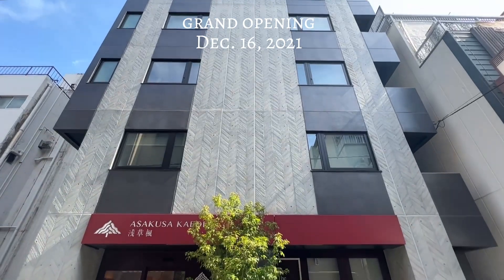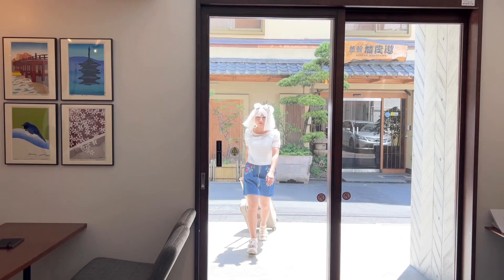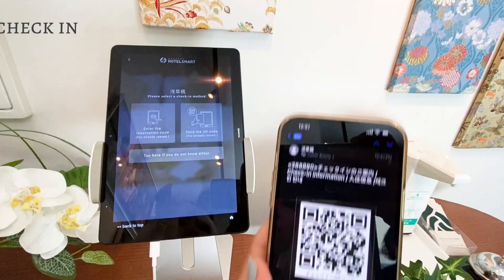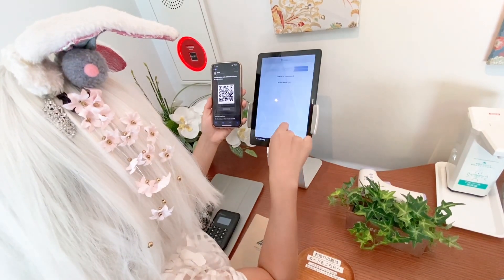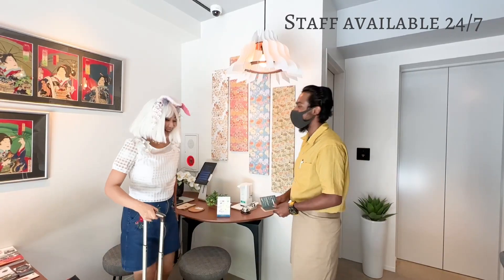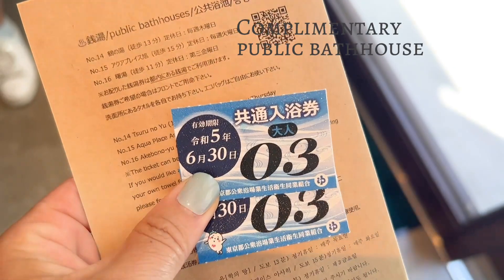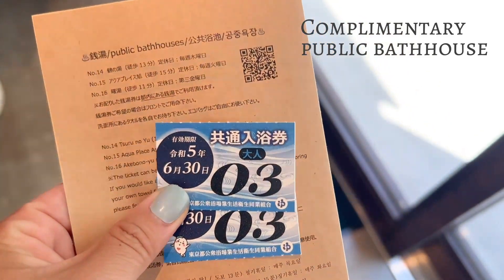Its grand opening was on December 16, 2021. It's a 5-minute walk from Asakusa Metro Station. Self check-in with a confirmation code — simple, fast, and no Mendokusai paperwork needed. A staff member will hand you your keycard. Don't lose it! And you also receive a complimentary ticket to the Sento Public Bath House, which checked my last box.